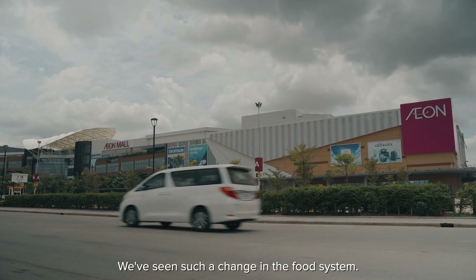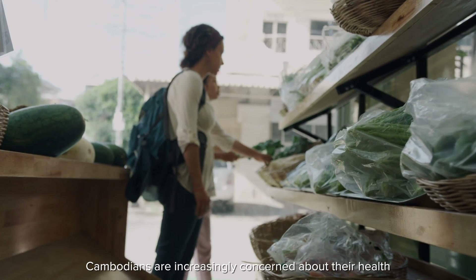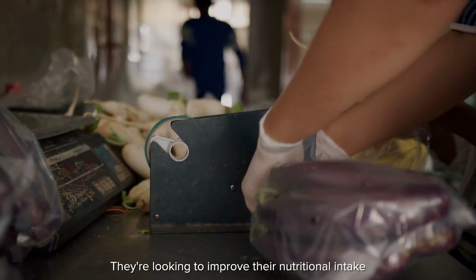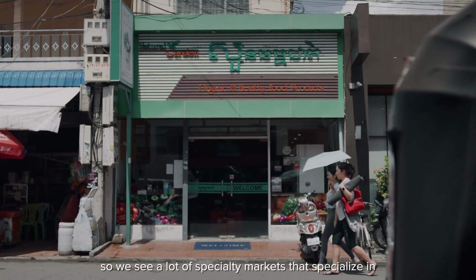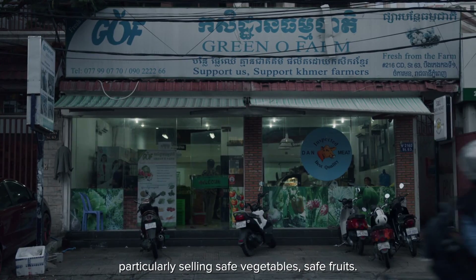We've seen such a change in the food system. Cambodians are increasingly concerned about their health and they're looking to purchase safe, high-quality vegetables. They're looking to improve their nutritional intake, so we see a lot of specialty markets that specialize in selling safe vegetables and safe fruits.